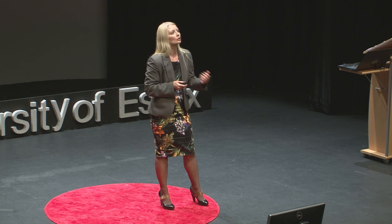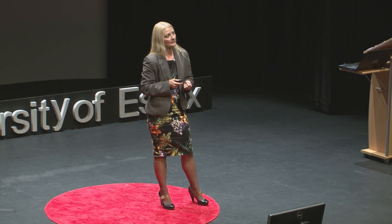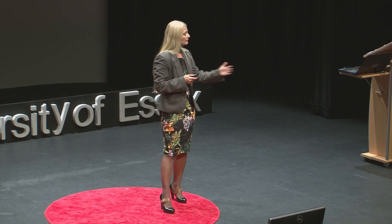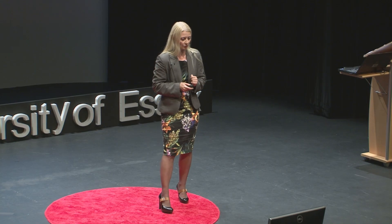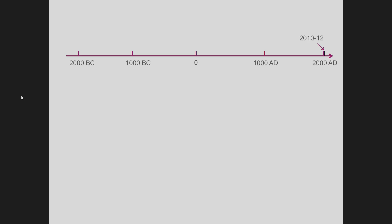The amount of information that we are creating is increasing at an amazing speed. It is said that between 2010 and 2012, we have actually created more information than in all the years of our past history. It's quite interesting to see this with a very simple visualization — if this is our recorded history, then 2010–12 are just about here. You can imagine how much data we have generated just between those two years.